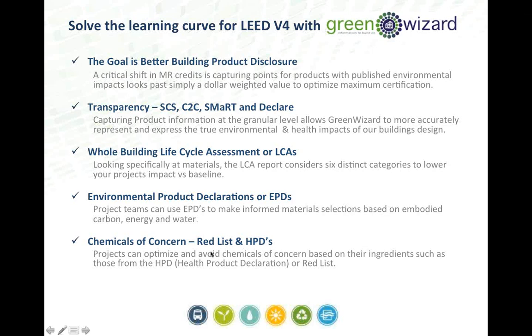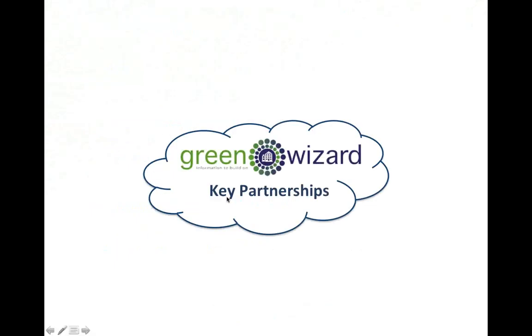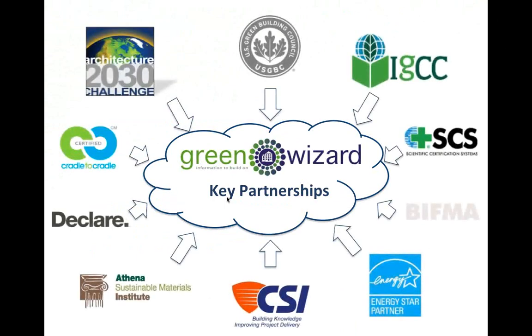There's a lot of things to research and evaluate. Green Wizard sits as a central hub and spoke of information, facilitating data from manufacturers in a data-driven format, partnered with industry leaders including USGBC, Architecture 2030, IGCC, CSI, as well as product manufacturers and third-party groups like Cradle to Cradle, SCS, Declare, BIFMA on the interiors and furniture side, Athena, and Energy Star — all collecting and sharing information to get it out into the marketplace in a usable format.